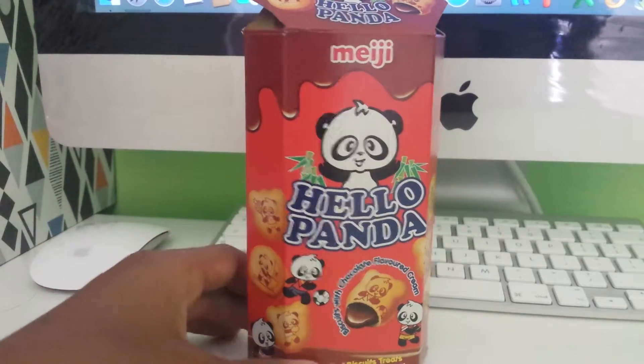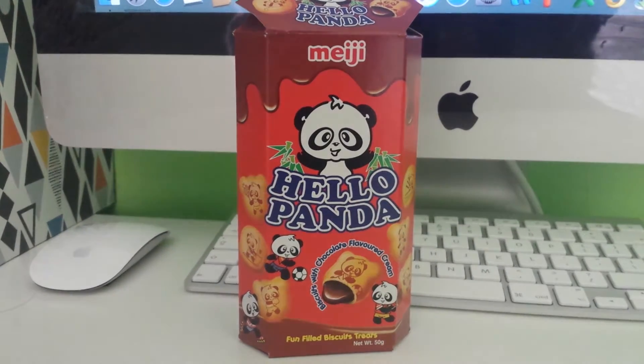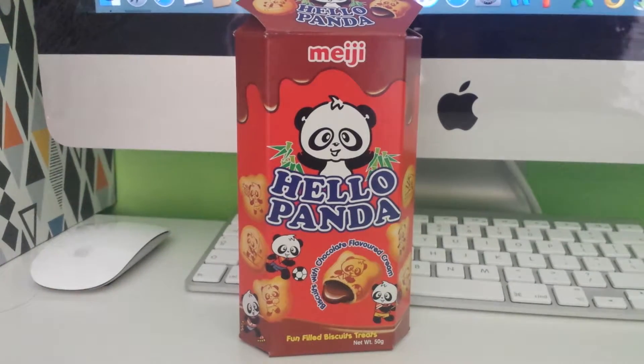Hi guys, welcome to another video. Today is a food tasting session. Today I'm gonna taste Hello Panda chocolate flavored cream.